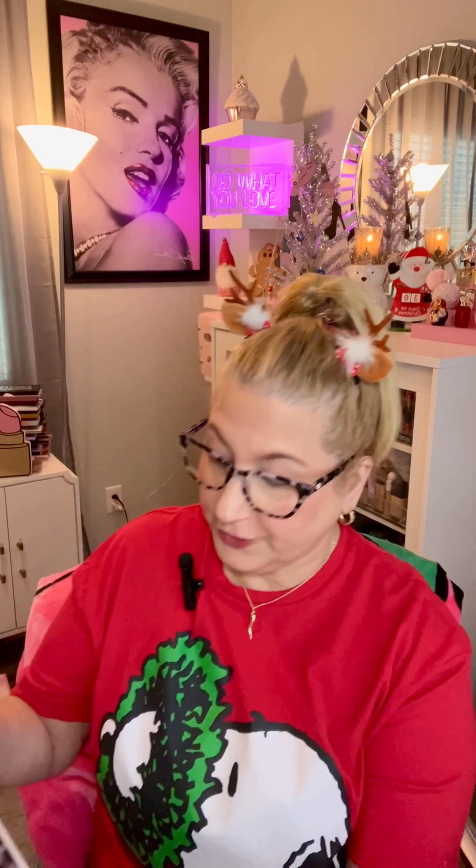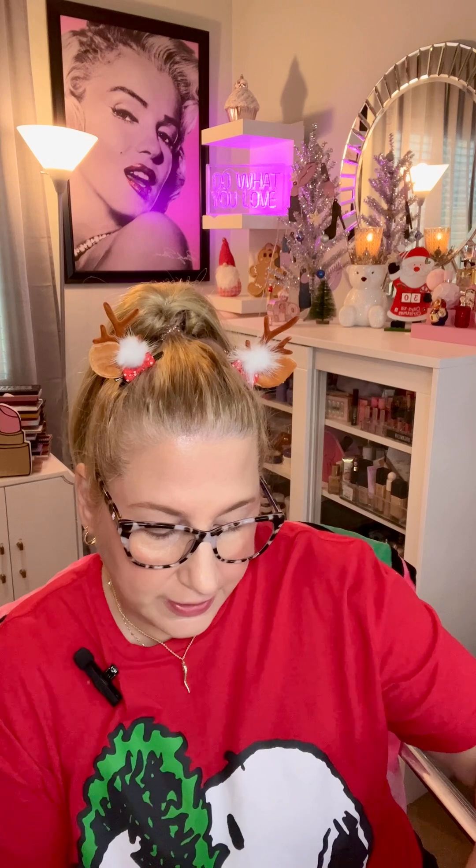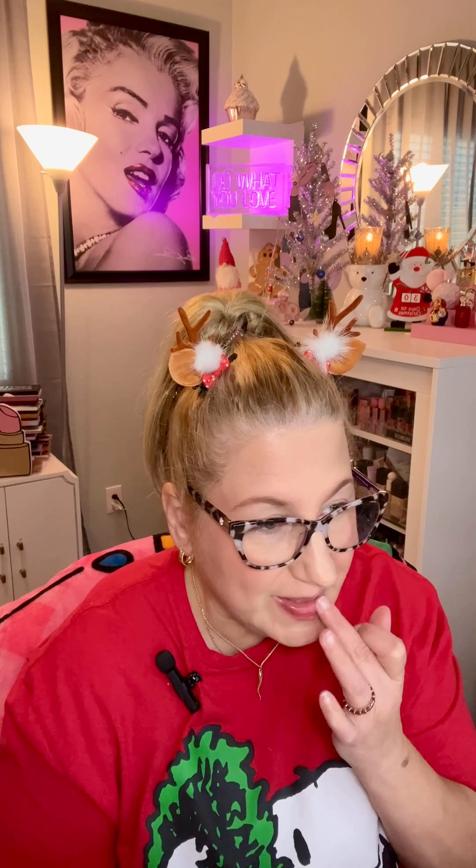ColourPop has the entire Rudolph collection on their website. The other product that I have — I threw out the packaging when I took these out — is the Clarice lip mask. If you haven't tried ColourPop's lip masks, they're fabulous. This is what it looks like. It smells kind of like strawberries. The consistency is a little gooey, but it's a lip mask, so that's probably why.